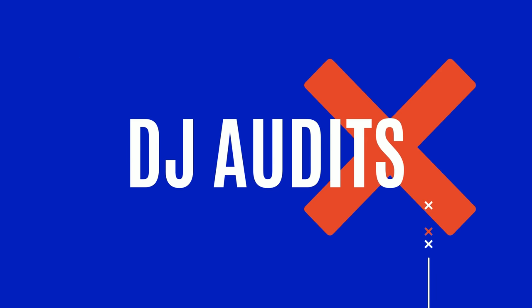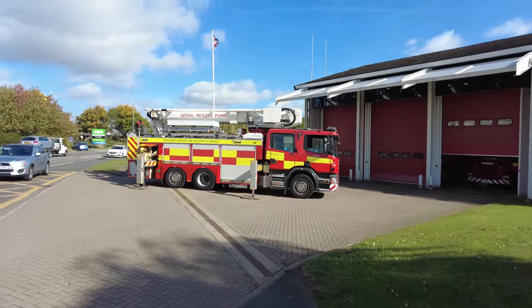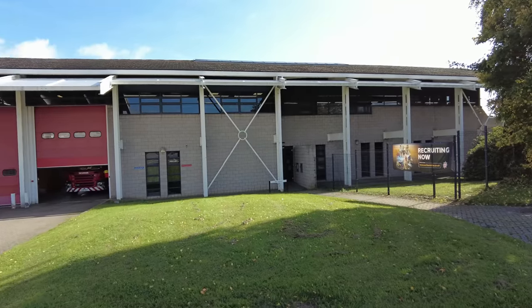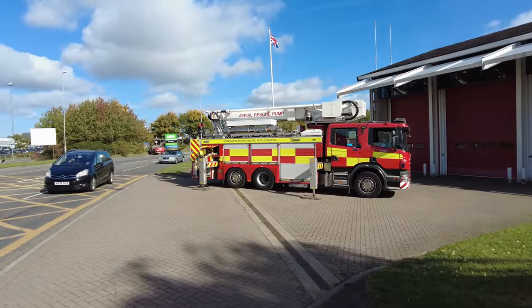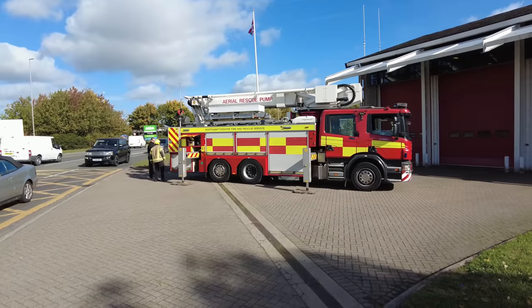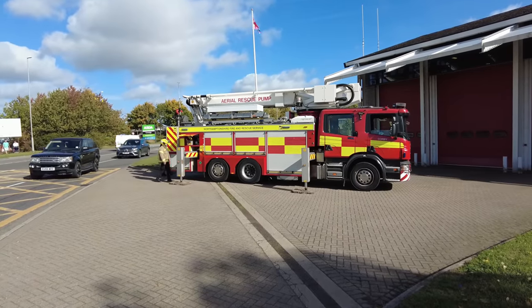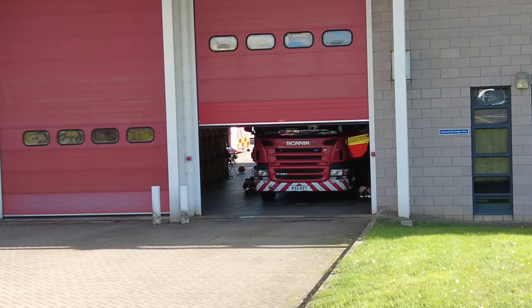Welcome back to the channel guys! Today we're here at Corby fire station. I've literally just come to cross this road and then saw this aerial rescue pump appliance - just putting his legs out, just testing it I think, but they've got the door open and I've never filmed a fire station really where we can see some action.